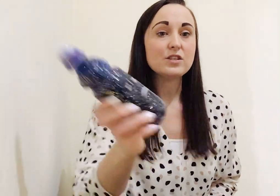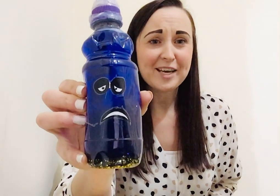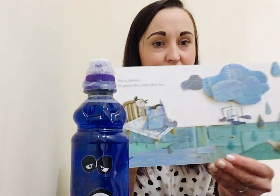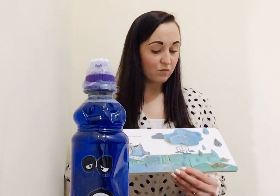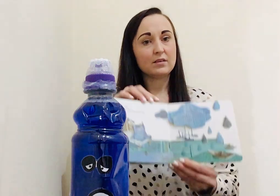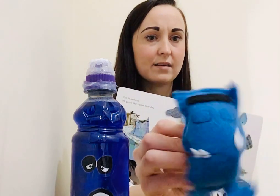Oh, but this is sadness. Do you remember our sadness jar? Can you make a sad face like sadness? It's gentle, like a blue rainy day. How do rainy days make you feel? Do they make you feel a bit sad like sadness?